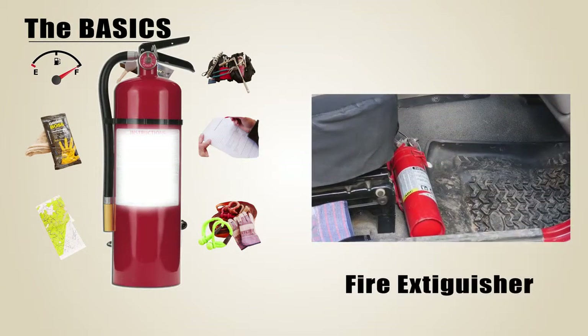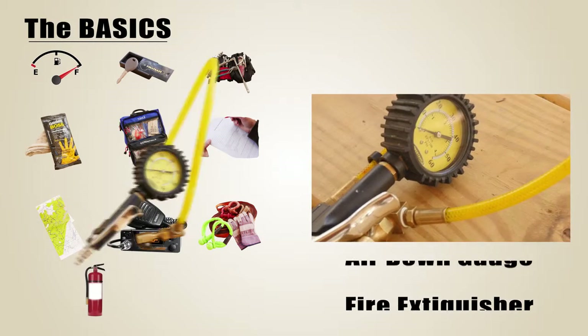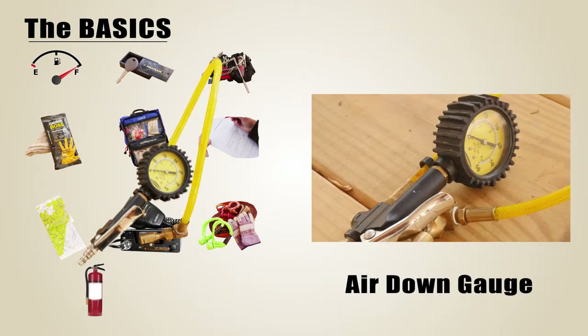A fully charged fire extinguisher is usually required and can be a lifesaver. Having a good quality air-down gauge makes this chore a bit easier.